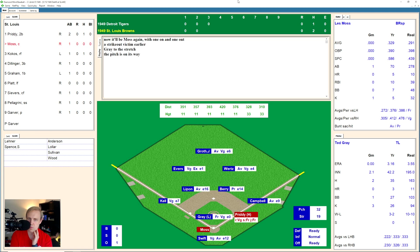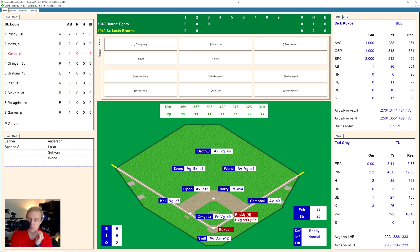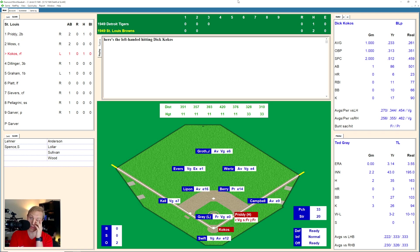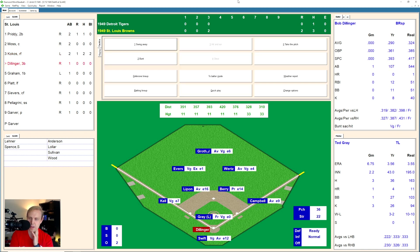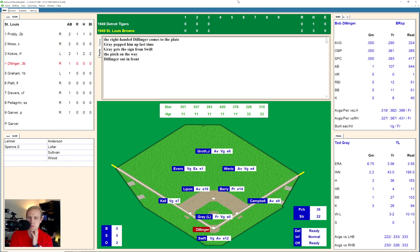That'll bring up Les Moss, runner on at first base, one out. Pretty takes off — it's a fly ball over to right field. Wurtz has it for the out, and the hit and run doesn't work. Two outs. Now in here is Dick Cocos, who takes the ball, 1 and 0. And there's a strike, 1 and 1 on Cocos. And he belts that one to right field — that one is deep and gone, off the foul pole! Bounces back into the field. And the Browns have gone up 2-0.